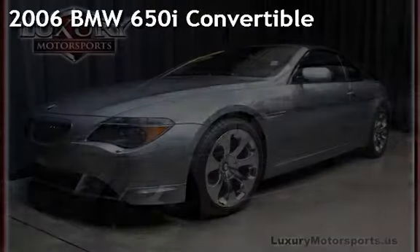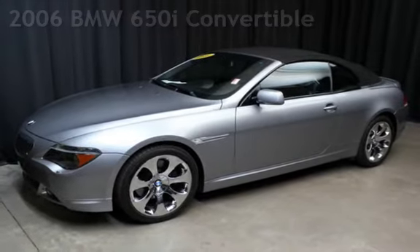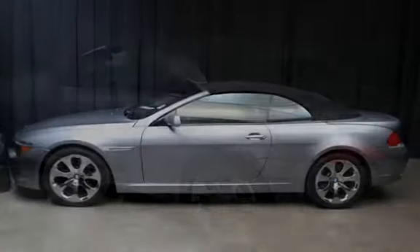Presenting a pre-owned 2006 BMW. This two-door convertible has an 8-cylinder, 4.8-liter V8 engine, with rear-wheel drive and an automatic transmission.